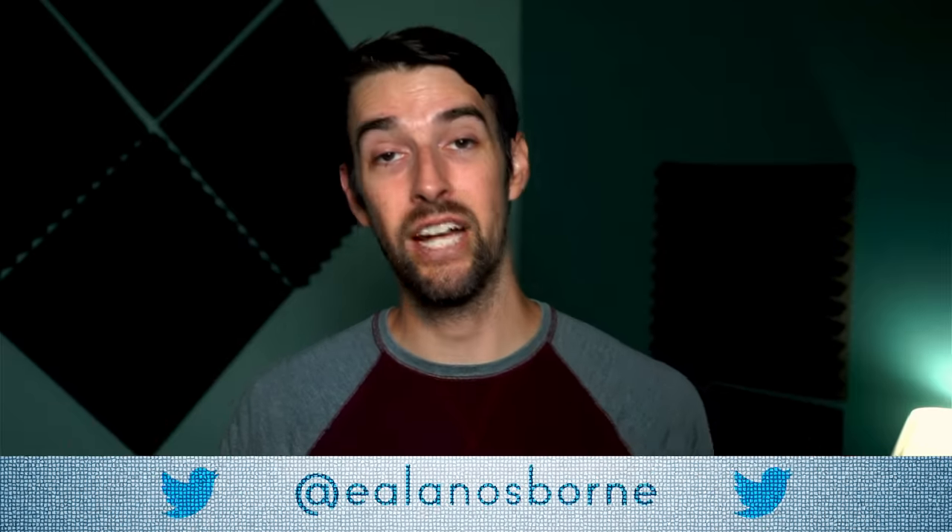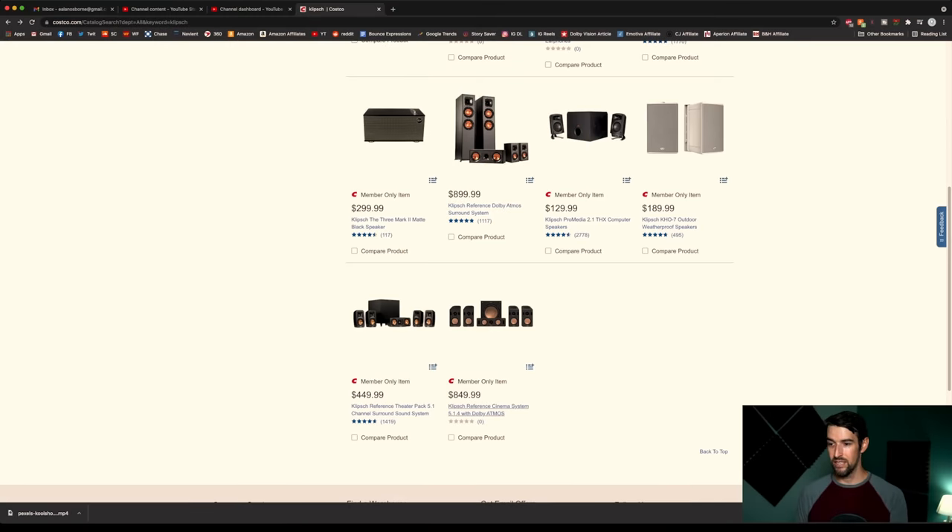I just wanted to give you that information because a lot of you are wanting to get into home theater, or wondering if you should get a soundbar or maybe a good old-fashioned wired system like this. And the fact that it is $850 — $850 for a 5.1.4 Dolby Atmos system is a killer deal, especially since it's not just a soundbar system but your traditional wired speaker system.